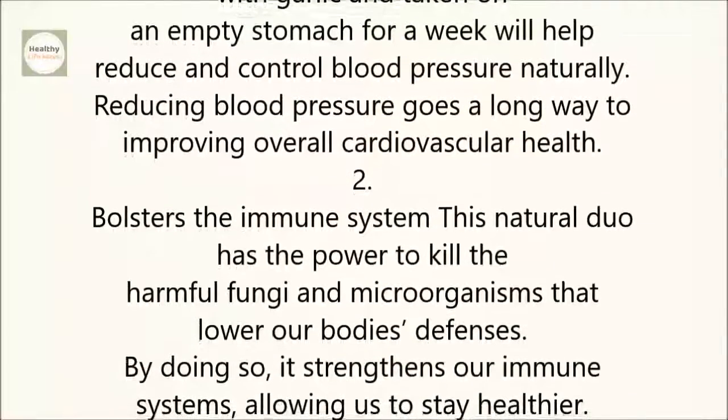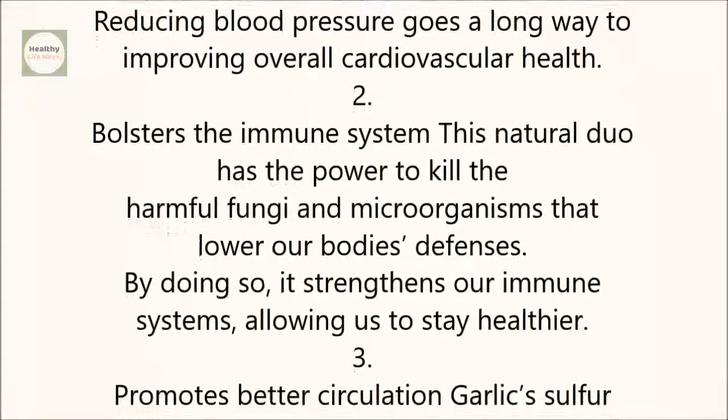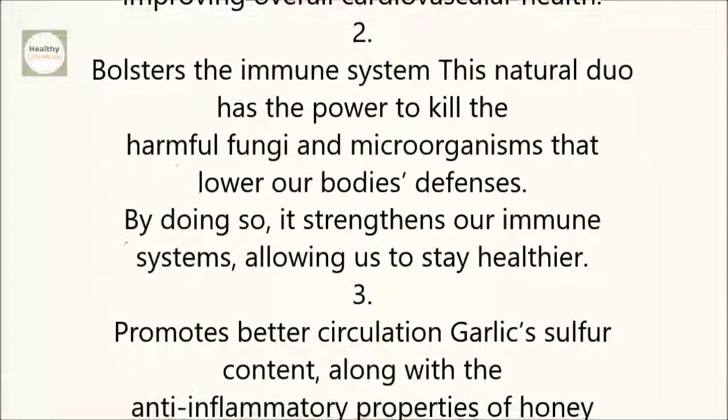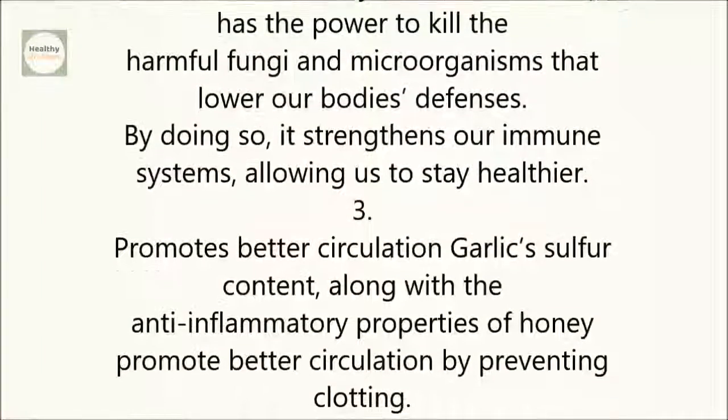2. Bolsters The Immune System. This natural duo has the power to kill the harmful fungi and microorganisms that lower our body's defenses. By doing so, it strengthens our immune systems, allowing us to stay healthier.